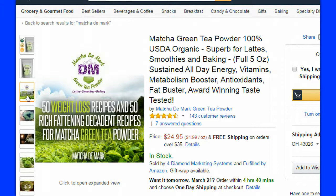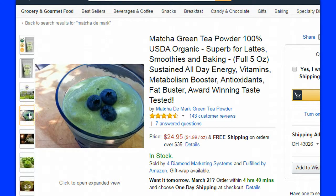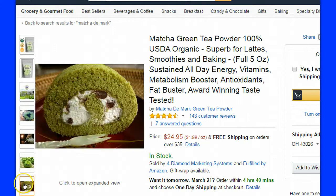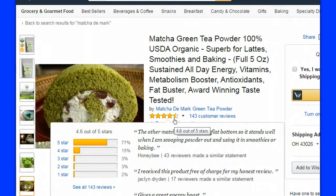They also offer a nice bonus where they give you an e-book with 100 weight-loss and decadent recipes that you can use with your matcha — things like smoothies, lattes, cupcakes, cakes, and rolls. They also have some pretty good ratings: a four-and-a-half star rating from 143 customer reviews, which means it's a good product that tastes good.